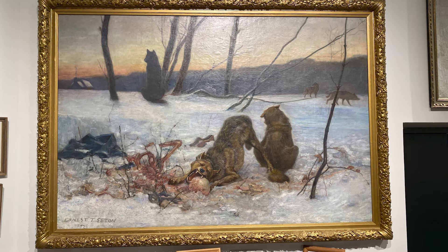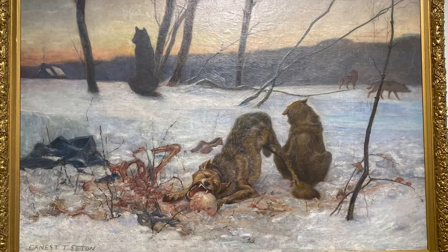While the story could not be proven, it was a fascinating tale for Seton, so he created this painting showing the aftermath of a possibly failed — or depending on how you looked at it, a very successful — hunt. As you can see, it's very detailed and perhaps a little gruesome.